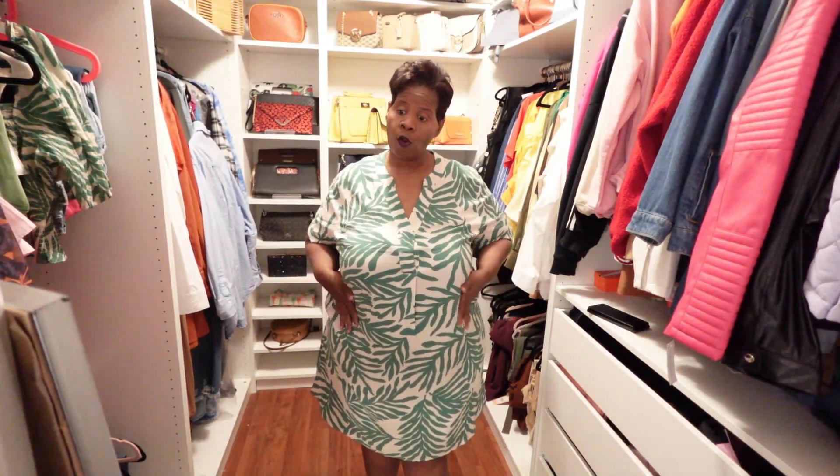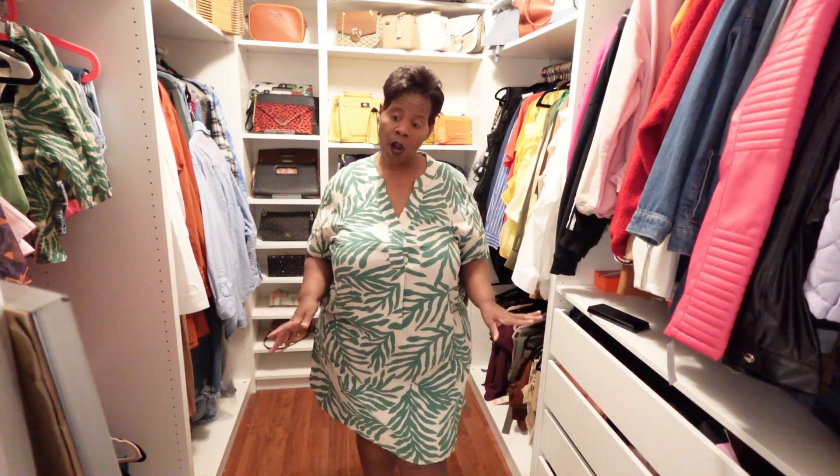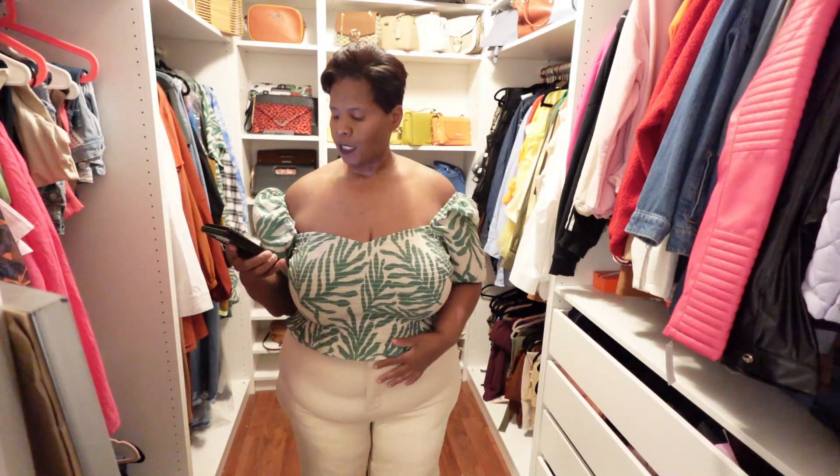It's lightweight for summertime but the quality means it will be in my closet for a very long time. As I continue on this weight loss journey, I'll just take it in and alter it, or wear it several different ways. Highly recommend this piece — this was actually the first thing I grabbed when I stepped into H&M.